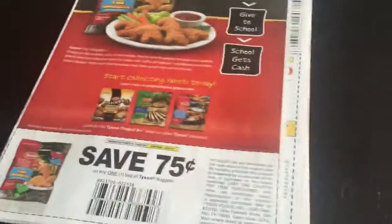Well, hello guys and welcome to Gina's Way. I'm going to do the Smart Source preview for 8/9/2015.